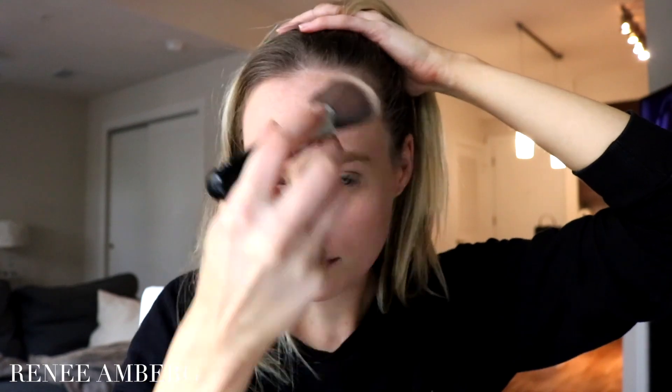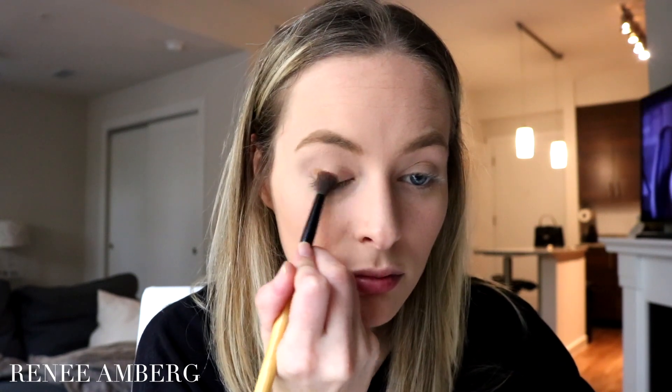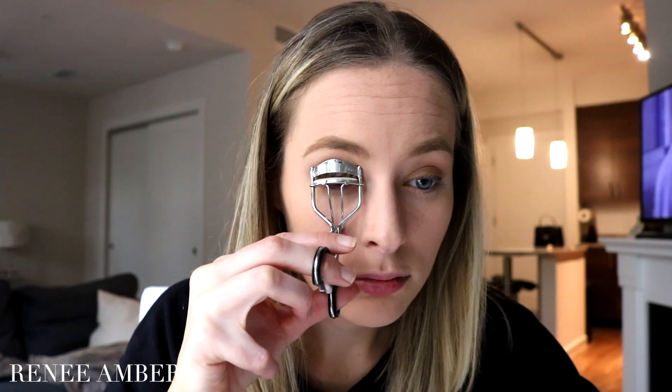Then I go in with the Rimmel natural bronzer and kind of just frame my face. I'll use the Becca Sun Chaser palette as an eyeshadow base and then use the highlighter to make it pop. I'm obviously not a makeup guru. Then I go in with the Maybelline nudes palette and use like the darkest color — it's literally jet black — and use it as an eyeliner. Then I curl my lashes, throw on some mascara. I use the Better Than Sex mascara. A lot of you guys asked what lip color I use — the one I've been using in most of my videos is the Wet n Wild Bear It All. I love it, it's super natural.